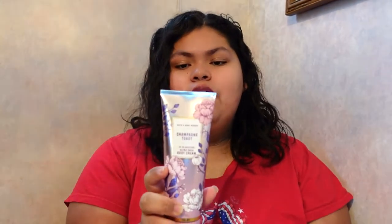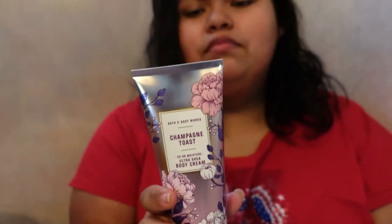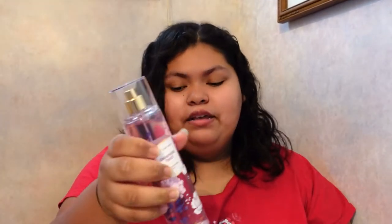The next set is Champagne Toast — I've been dying to get my hands on this because I've heard good reviews. It smells so good! The keynotes are bubbly champagne, sparkling berries, and juicy tangerine. This is the body cream and it smells really good. And here's the Champagne Toast fragrance mist — it's pretty, pink, and floral.